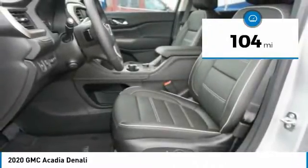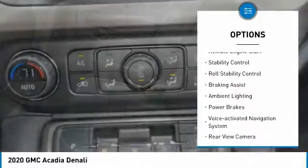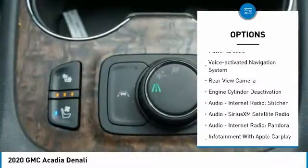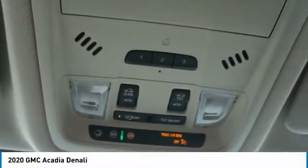This vehicle has less than 200 miles. Here are some of this vehicle's great options: power windows with safety reverse, roof rails, remote engine start, stability control, roll stability control, braking assist, ambient lighting, power brakes, voice activated navigation system, and rear view camera.